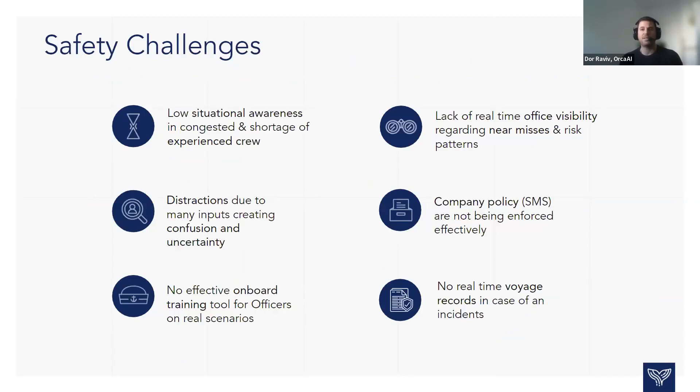Safe navigation for ships is a big domain — one of the biggest challenges of the industry. At Orca.ai, we decided to focus on six safety use cases. On the left column, there are three use cases for the ship: navigation through congested waters with low situational awareness, many distractions and inputs creating confusion on the bridge, and no effective onboard training for officers on real scenarios — an inherent problem where crews change every three to six months. On the right column, we identified three use cases for the office. A ship is part of a fleet, and when you look at it that way, there is no real-time office visibility to monitor near misses and risk patterns for the shore site.